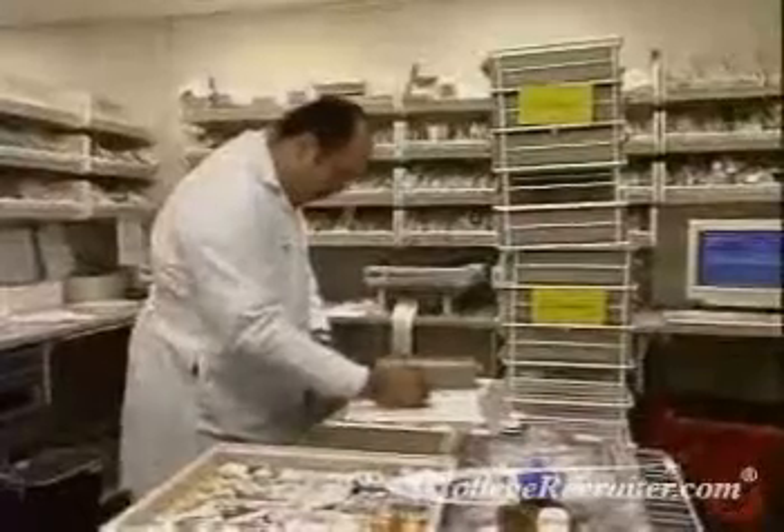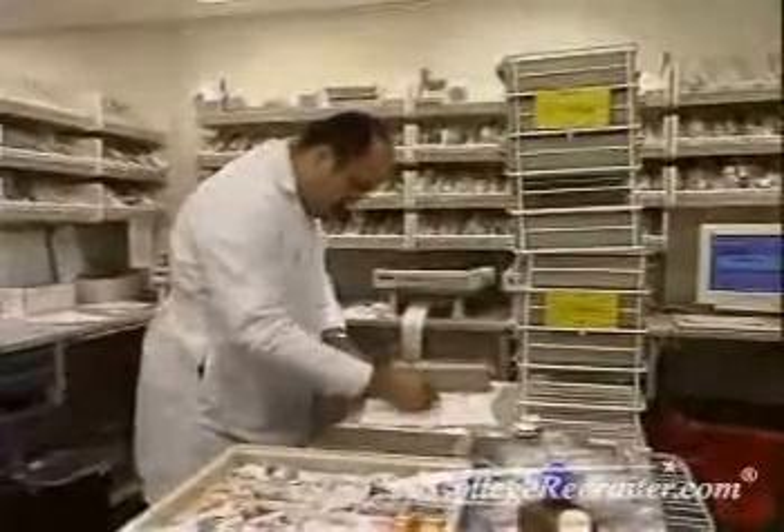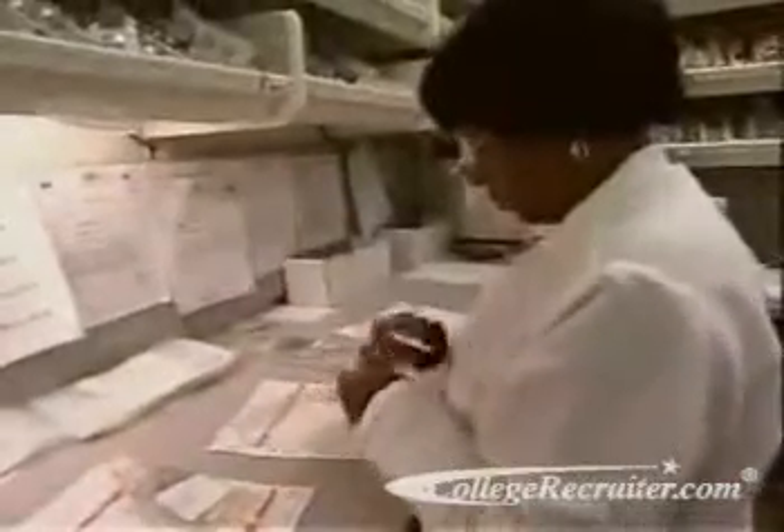Pharmacy techs always work under the supervision of a registered pharmacist. And given the power of today's drugs, they must be extremely detail-oriented, accurate, and precision-minded. This is not a profession that tolerates mistakes and slip-ups. After all, with each prescription, someone's life may be at stake.